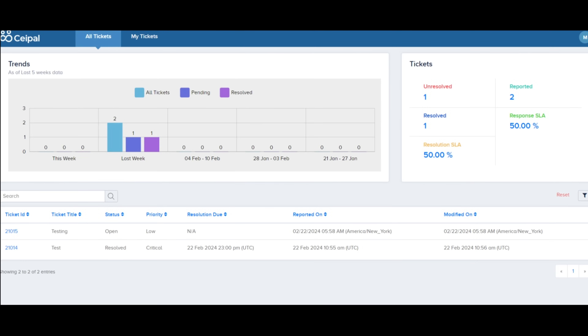The other challenge most customers brought to our attention is that they do not have tracking of all the tickets created by their team members and where they are. This is where we have built a really nice dashboard for you to see all the tickets and all the statuses in an intuitive UX.